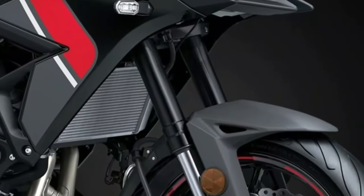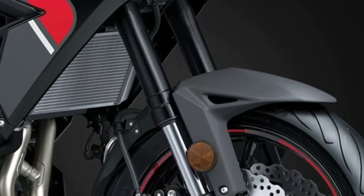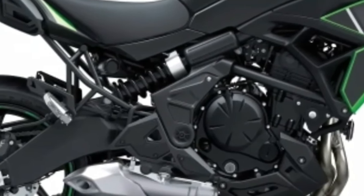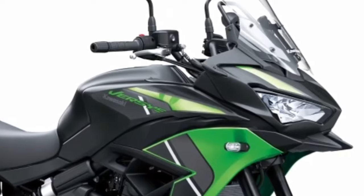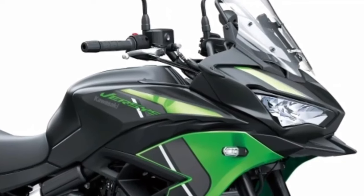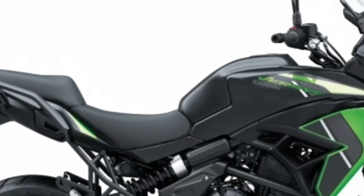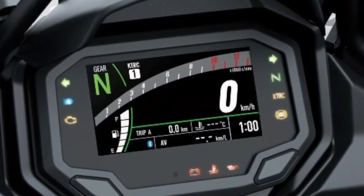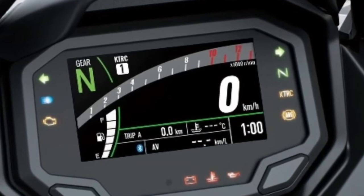The Versys 650 motorcycle was created to conquer the city or leave it far behind. Designed to conquer the urban jungle, its ultimate potential comes to life equipped with long travel suspension and enhanced touring features that have the ability to transport you, your passenger, and luggage to the next big adventure. Let the Versys 650 be your ultimate travel guide.